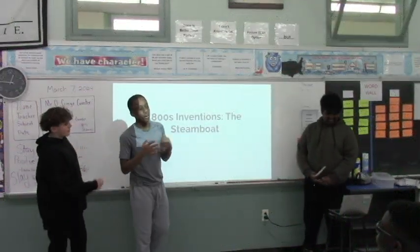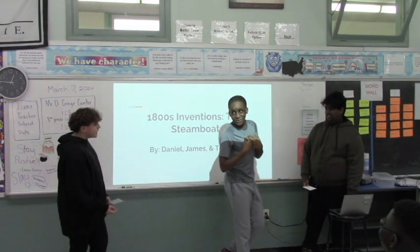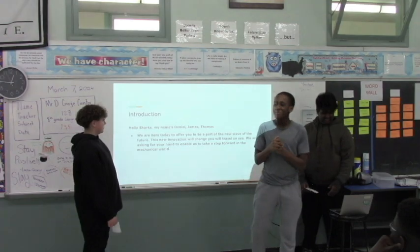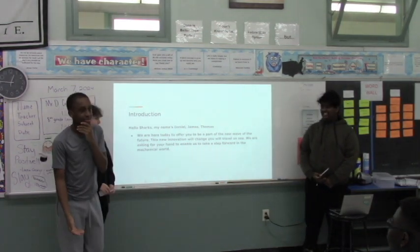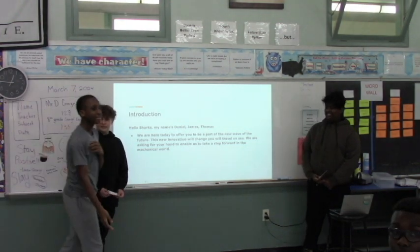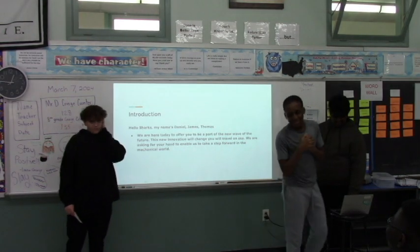All right, so we made a steamboat. Hello sharks. We're Daniel, James, and Thomas. Do you have problems getting from one land to another land? Do you have to swim? Do you have to purchase an expensive ticket for something else? Don't worry, we got you. We created the steamboat.